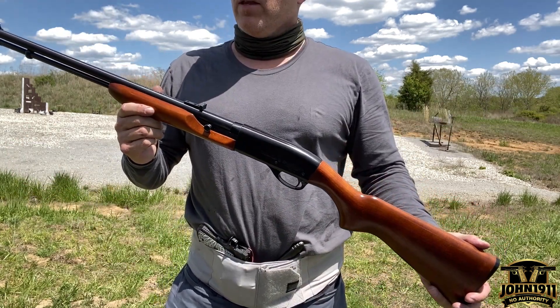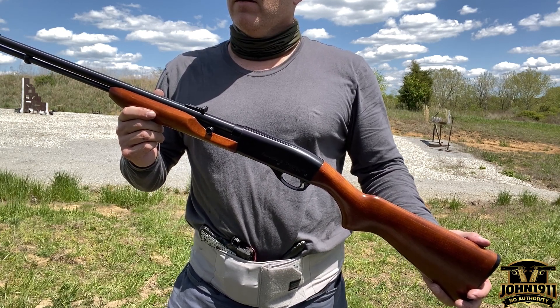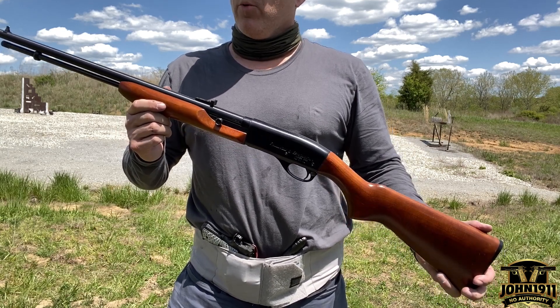Doc, do you know what year they made these? They made them in the 50s and beyond. I don't know if they made them earlier, but I remember them in the 50s.